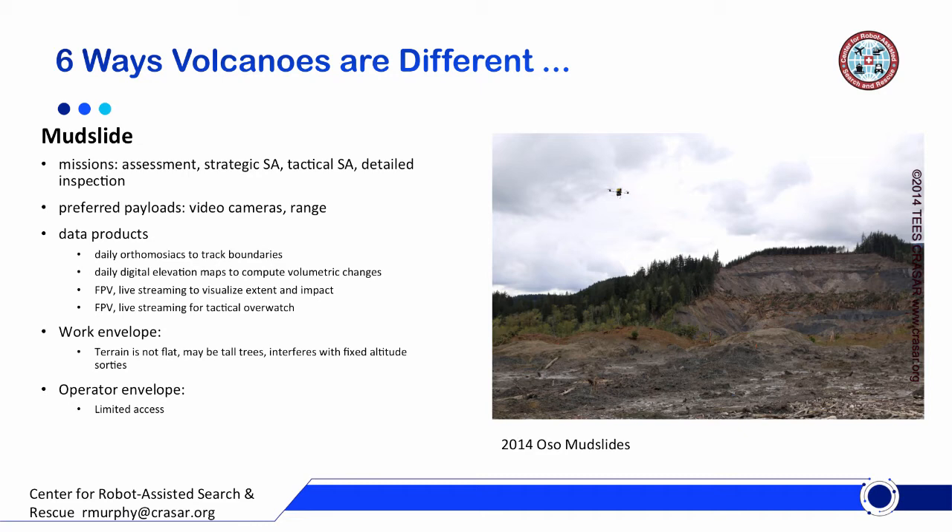LiDAR is also a nice addition should you have a platform that can support it or a small enough sensor. The data products include orthomosaics — you want to capture the boundaries of where the landslide or mudslide is — and taking those daily means you can compare change over time. You also want digital elevation maps for volume. First person view is always valued by responders to see in real time what they're looking at, including live streaming for tactical overwatch — where are my people in the field right now?